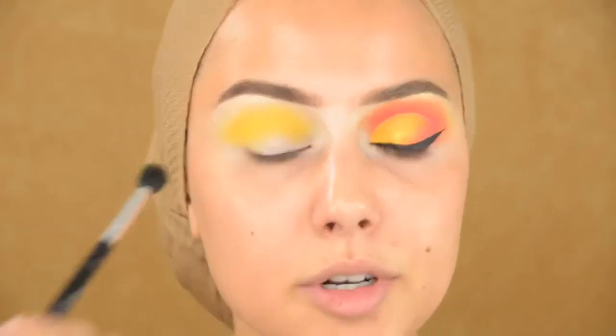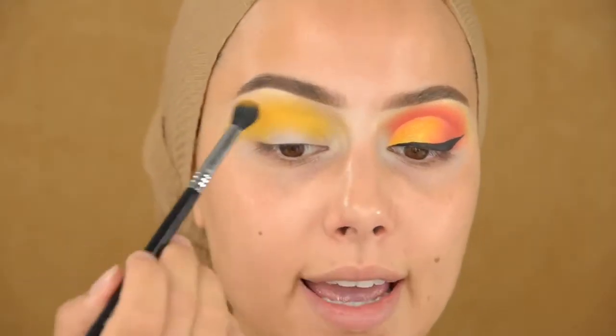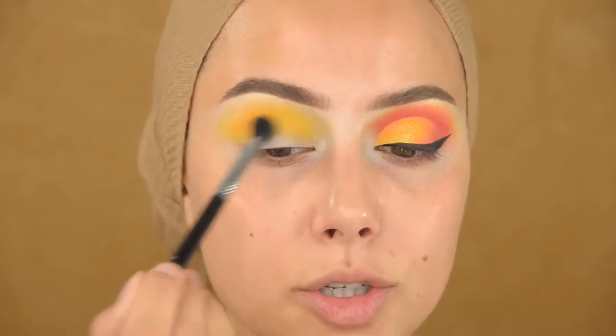Now I'm going into the color Shuffle with the Sigma E38 brush, and I'm going to blend that into my crease.